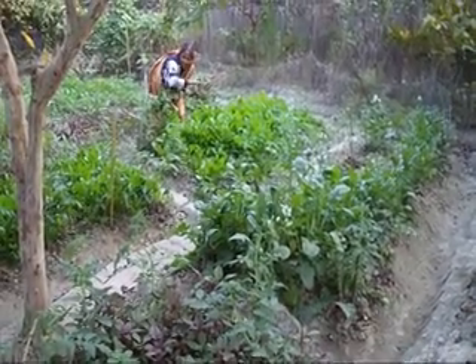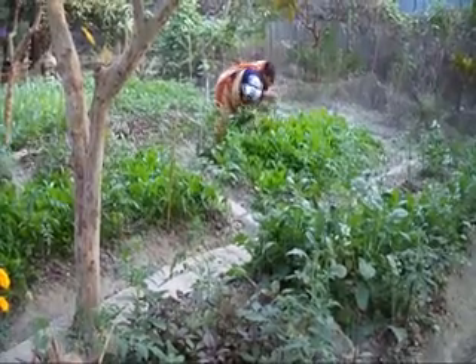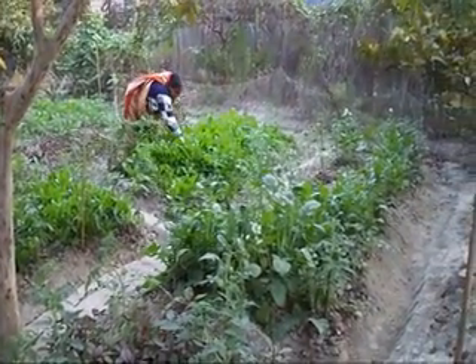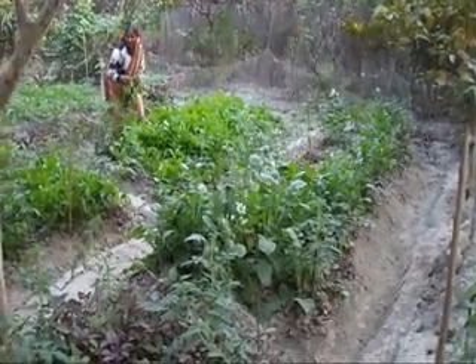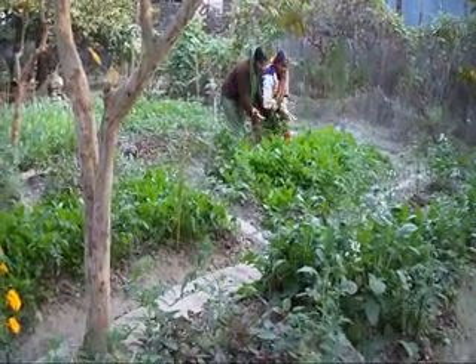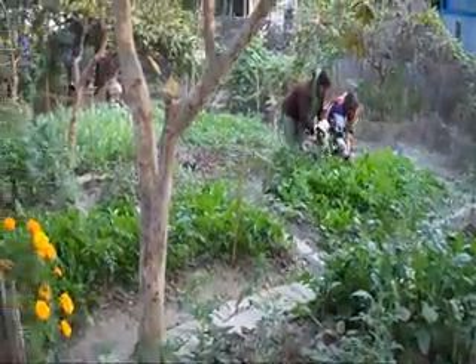This is Usha, and this is her beautiful garden. She received BDC training, and after coming home she started developing her own garden. Here we see the varieties of leafy vegetables, which are all organic. She herself and her children developed it together.